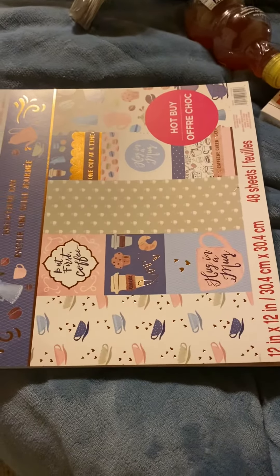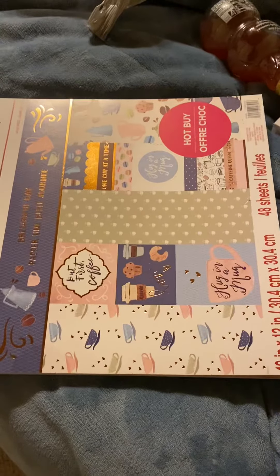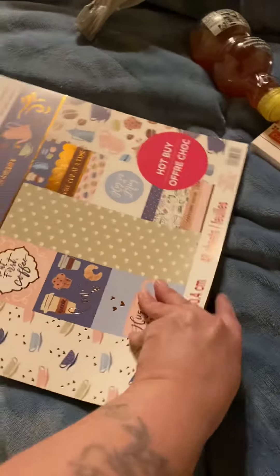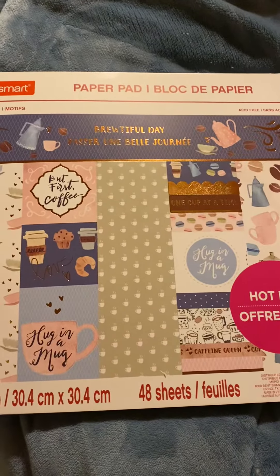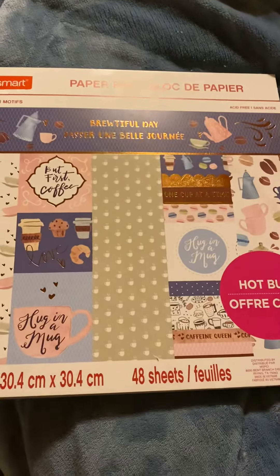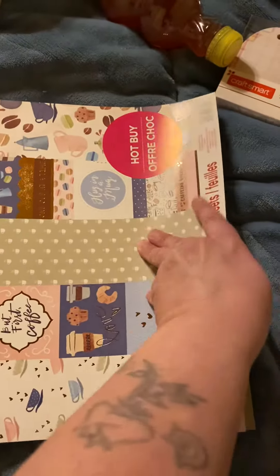Hi, this is Tanya the Crafty Dragon. Welcome to my channel, and I'm bringing you a small Michael's haul from my bedroom. I bought this paper pad. It is called Brutiful Day. It's coffee themed. I thought it was really cute. It was part of the hot buy for $4.99.